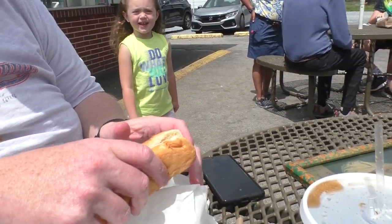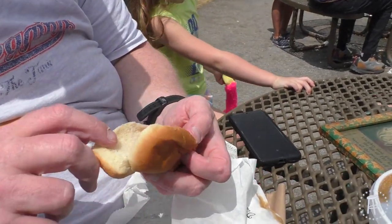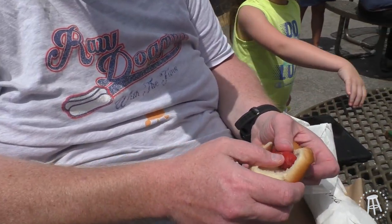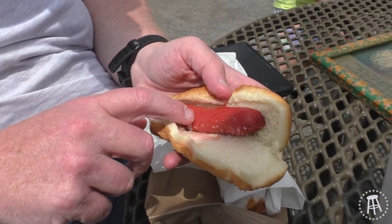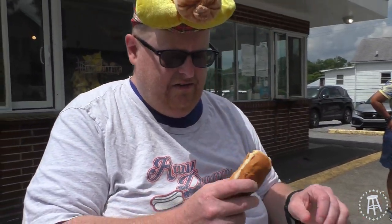Down on the corner, having some hot dogs — gonna see if they're good. Corner Dog House, let's see how these hot dogs look. Nice little place here in Bristol, Virginia. The bun-to-dog ratio is a little skimpy. These hot dogs almost look like a red snapper with a reddish tint. Let's give this a try.